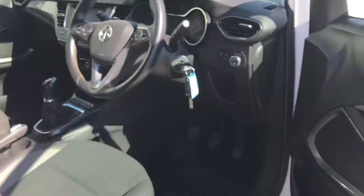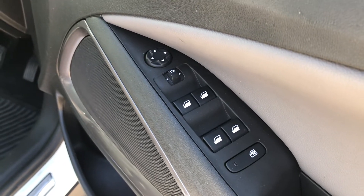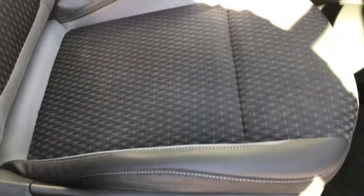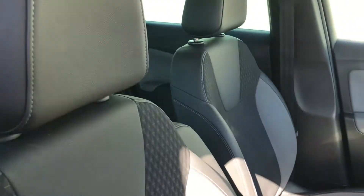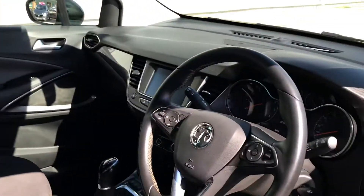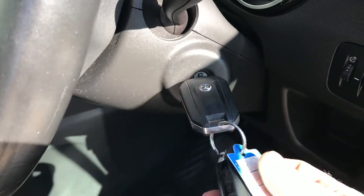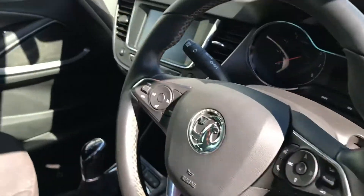Front and rear electric windows, electric mirror controls, and there's a height adjuster for the driver's seat. There are no marks or anything nasty with the front seats. You can see the dashboard layout clearly. We have two keys with the car — one in the ignition and a second one — so that's two full keys.